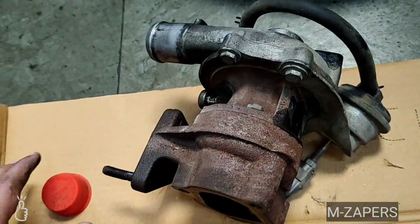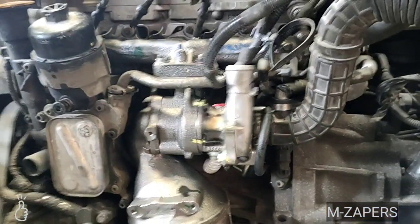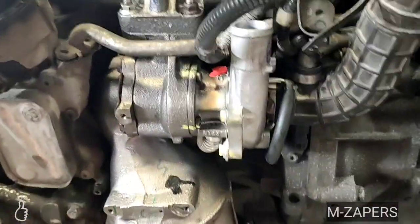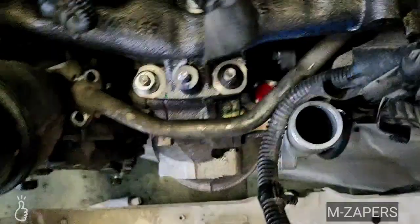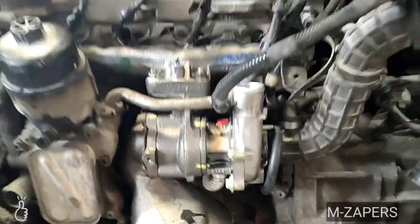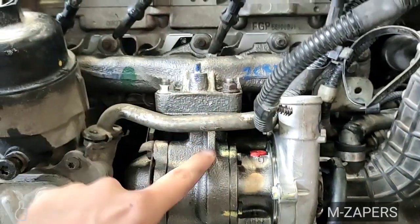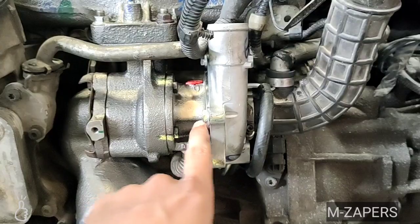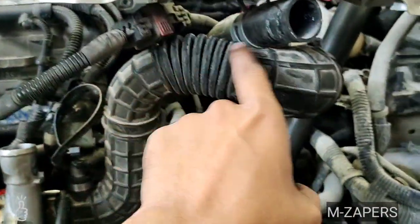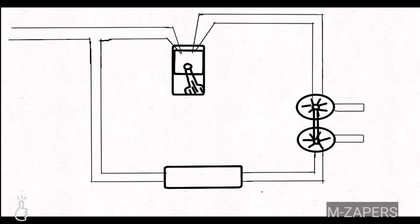Now let's look at a brand new turbocharger installed at the exhaust system of the engine. As I show you by hand, that is the exhaust system by which the exhaust gases come down to the turbocharger and run the exhaust fin. This is the pipe where fresh air comes in, which runs the fresh air fins. And this is the hole by which the intercooler is connected through a pipe.